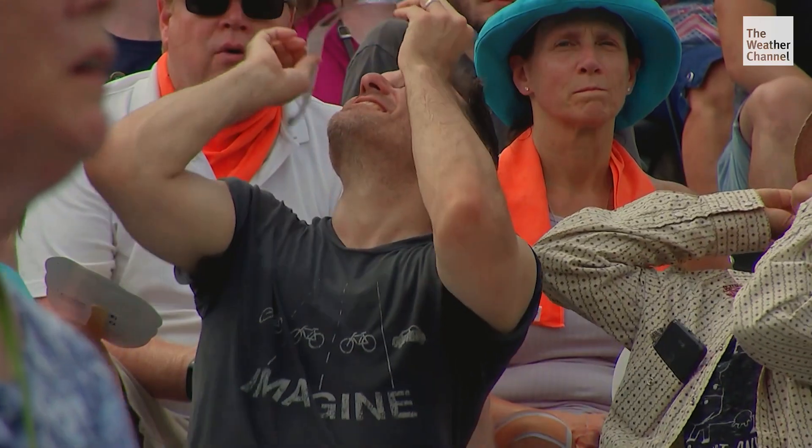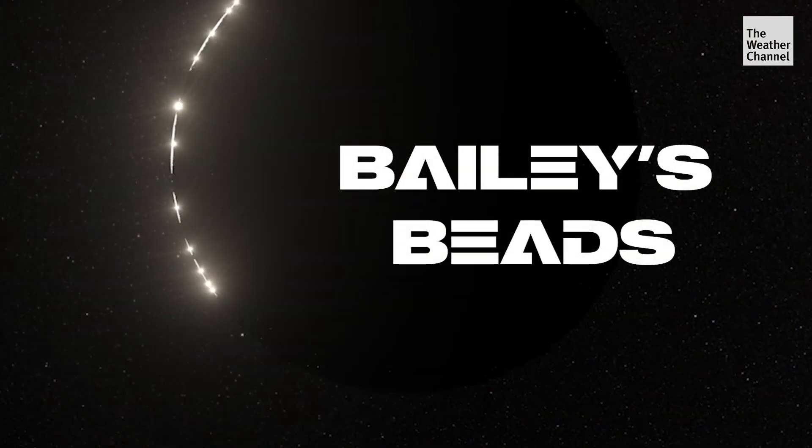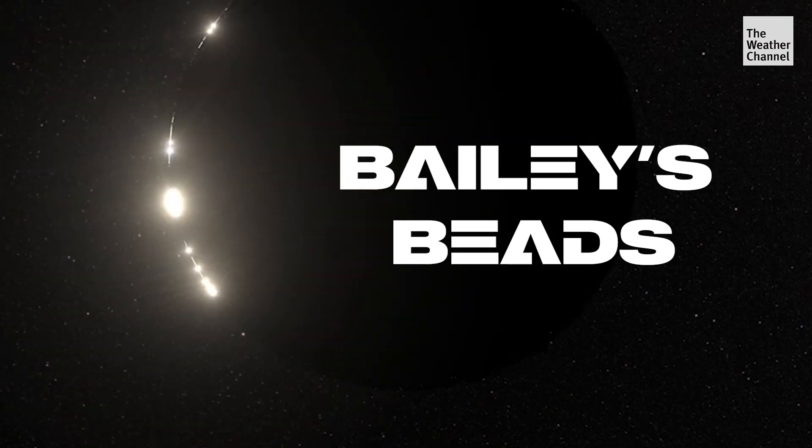There are two things to look for right before totality. Bailey's Beads — these are light rays from the Sun streaming through the valleys along the Moon's horizon, and they look like beads.